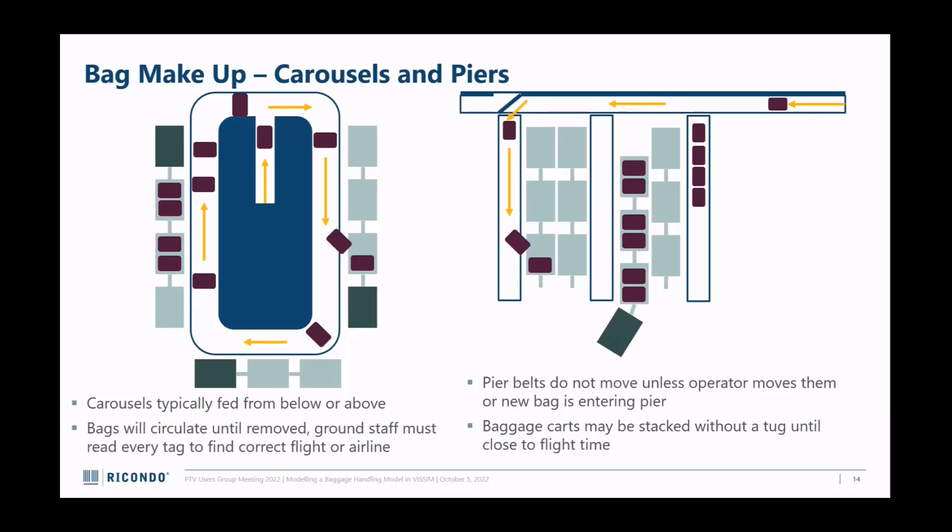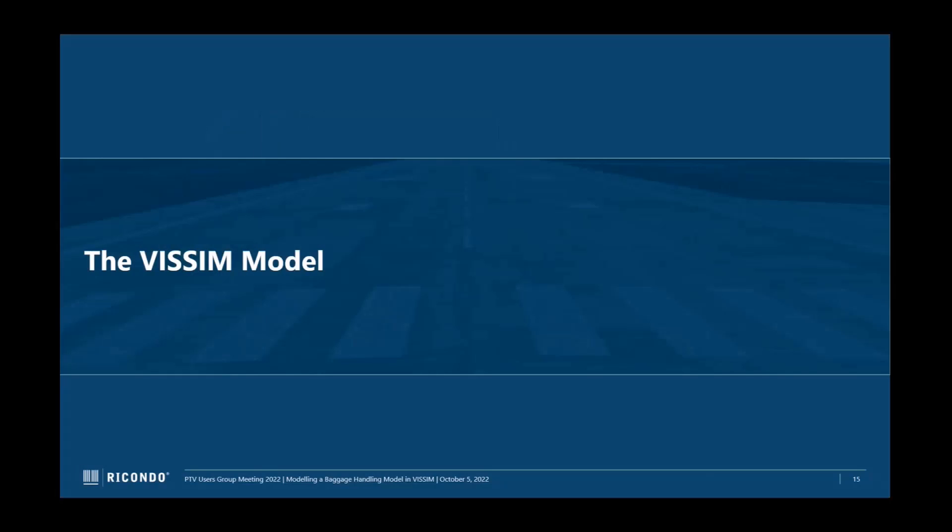For a pier system, the bag goes along and is bumped out by a big swinging arm onto another belt. The rightmost pier illustrates what happens if the attendant is away - bags pile up at the end because the system only moves the belt slightly each time a bag is added, rather than running continuously. The piers allow you to stack carts and not have a tug active when carts are empty - I was a baggage handler at one point, it's a fun job. Those pier belts don't actually move unless the operator is paying attention.